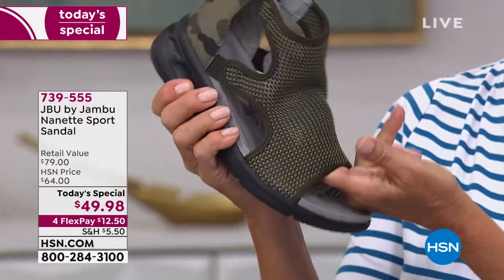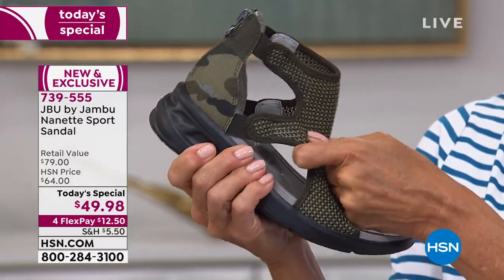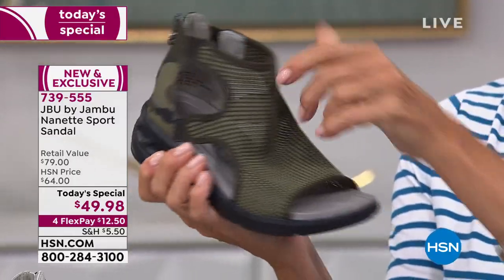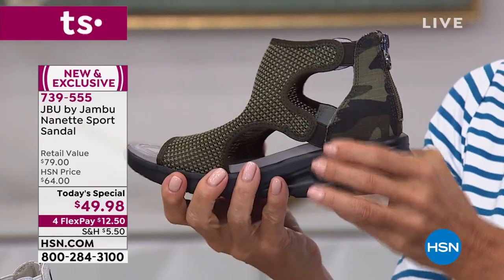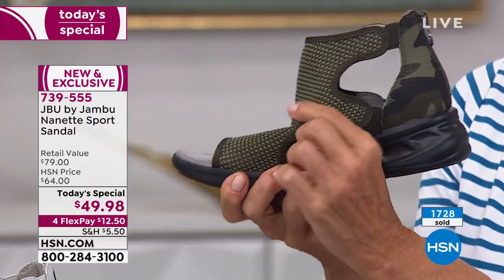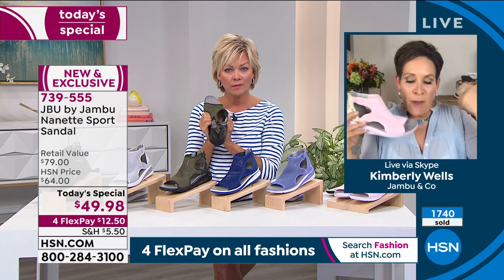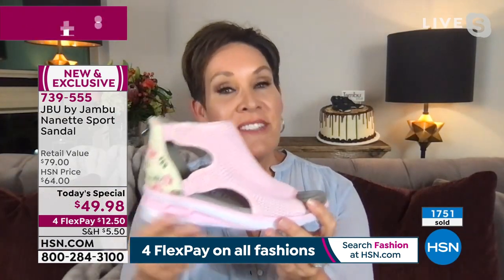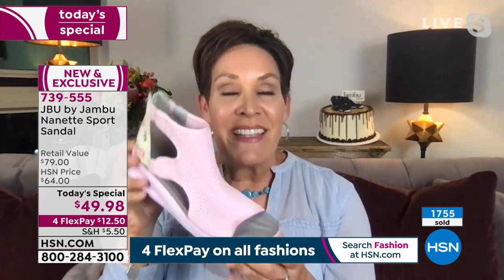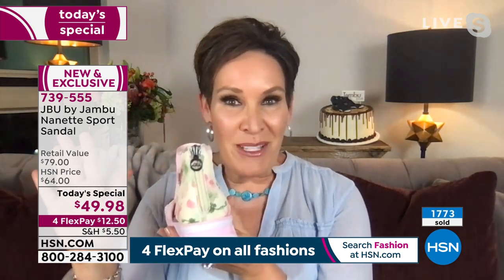We had it in one show and it completely sold out, which is why we knew we had to bring it back as a today's special. I want you to say yes to adventure, escape the ordinary, and try something new. You've earned it after this last year. Now, many of our styles carry the American Podiatric Medical Association seal — this one in particular doesn't — but we have 26 bones, 30 joints, and over 100 ligaments in our feet alone, so you owe it to yourself to have a footwear company that gives you support, comfort, and cute style.